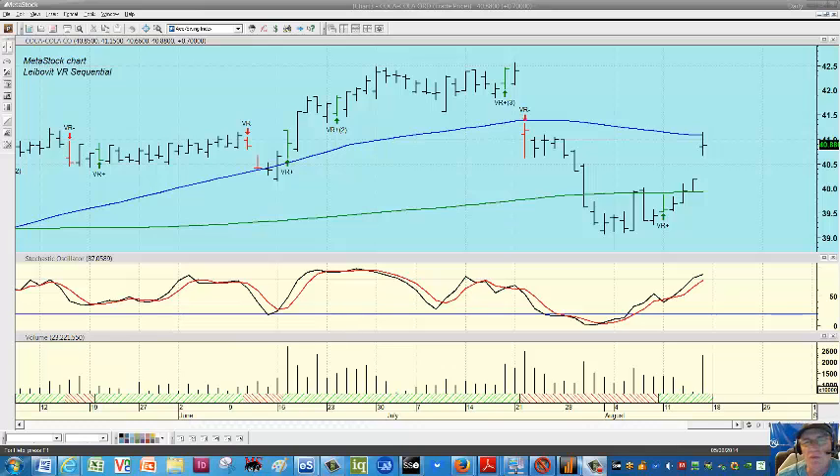There was a Leibovit positive VR on August 11th, which you're looking at here, and we had a rising 533 stochastic. So on a trading basis you'd have been long Coke. You might have caught the big move on Friday if you stayed with it for a couple more days. It did find some resistance at the 50-day moving average.